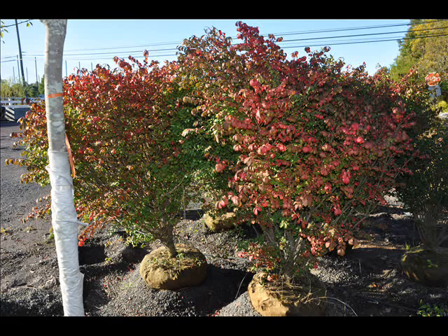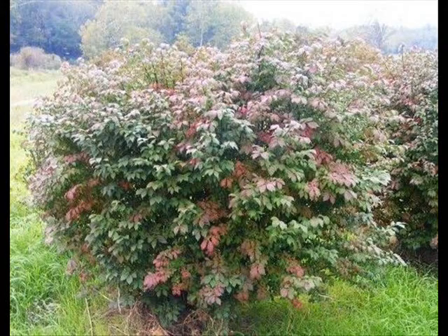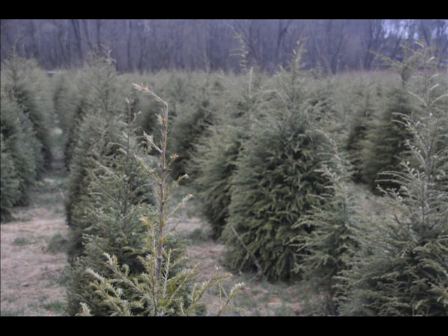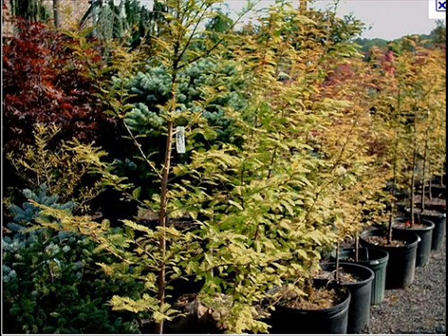We also sell a whole range of arborvitaes in many different sizes from transplants up to large trees. The trees we sell are both bare root, balled and burlapped, and potted — we have thousands that we grow. We also have southwestern white pine and we are noted for our Green Giant arborvitaes and Leyland cypresses. We also have hemlocks up to 10 to 12 feet high along with redwoods.